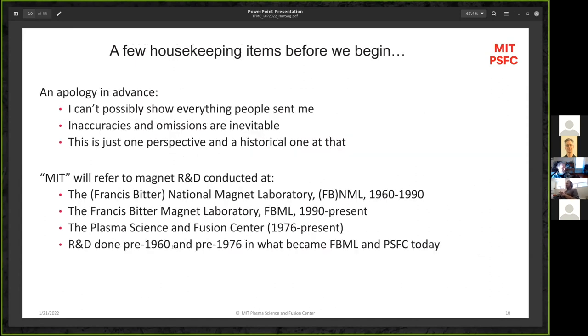I do want to issue an apology in advance — I can't possibly show everything that people sent me upon my request; it was an enormous deluge of material. We're going to cover a lot of material, and inaccuracies and omissions are inevitable. This is just one perspective on this project and what came before. We're going to spend a little more time looking at the history rather than some of the innovations in the TFMC. When I say 'MIT,' that often refers to a number of different laboratories and centers that now operate as the Plasma Science and Fusion Center — Francis Bitter Magnet Laboratory, National Magnet Laboratory, and PSFC.